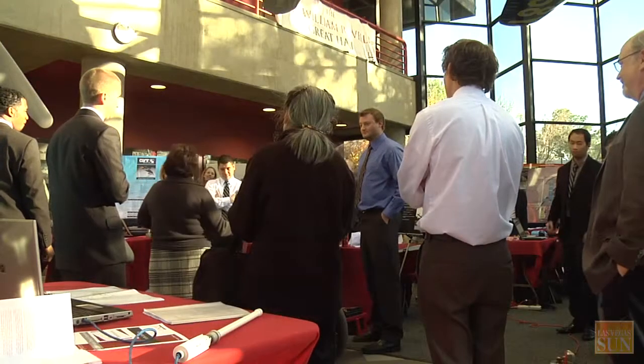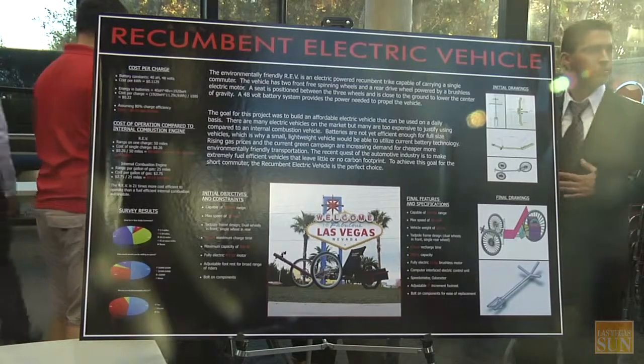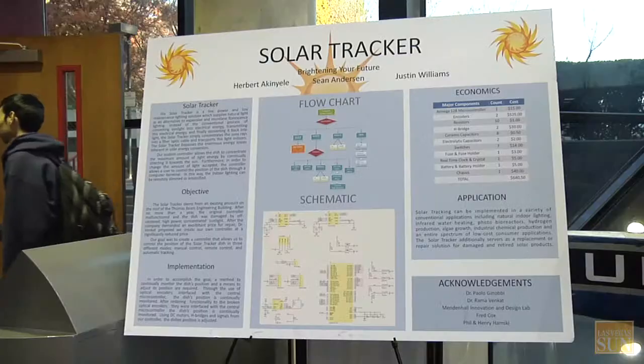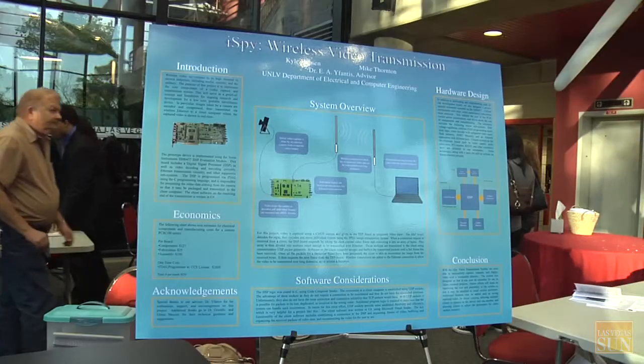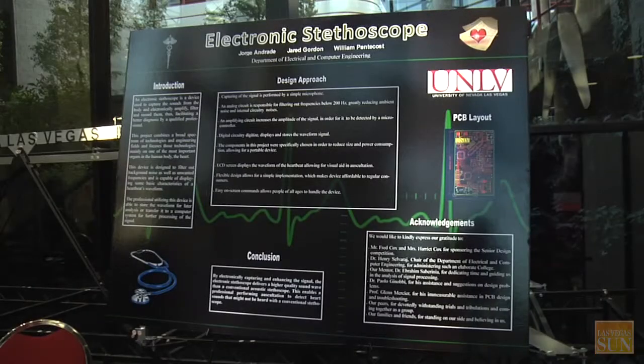The students are actually competing for prize money. We decided to make it a competition rather than just a requirement to graduate — to provide incentives, rewards, and money for supporting the projects. It's been very, very successful since we started about nine years ago, and we've seen the quality of these projects go up exponentially.